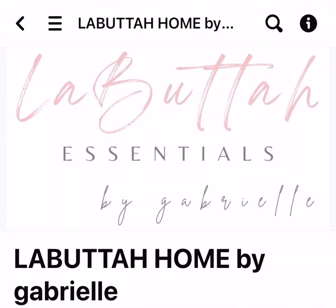Today's review is on LaButta Essentials. I got another review for body care or skin care. It's by a company, it's fairly new, called LaButta.